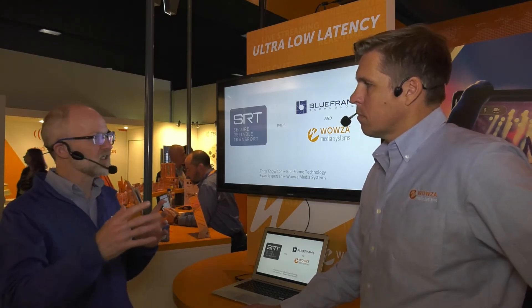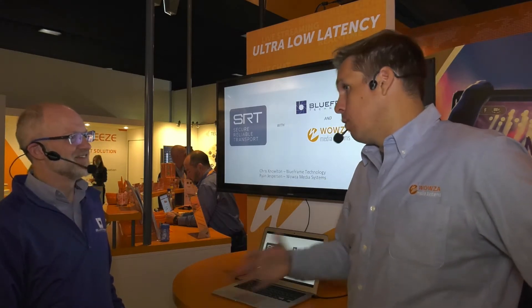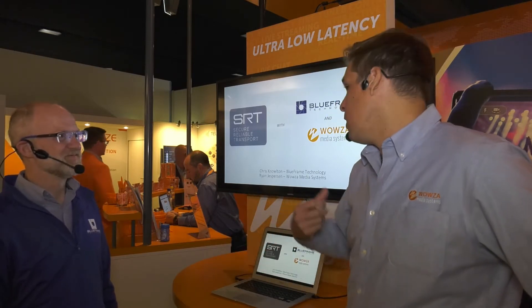Having SRT cleans up a lot of that noise that we tend to see in the signal and gives us a better signal at a lower bit rate. We've been in the streaming industry for a long time, and the number one problem is always at the first mile — garbage in, garbage out. If we don't get all the quality at the ingest point, it's going to be terrible all the way down the live streaming cycle.